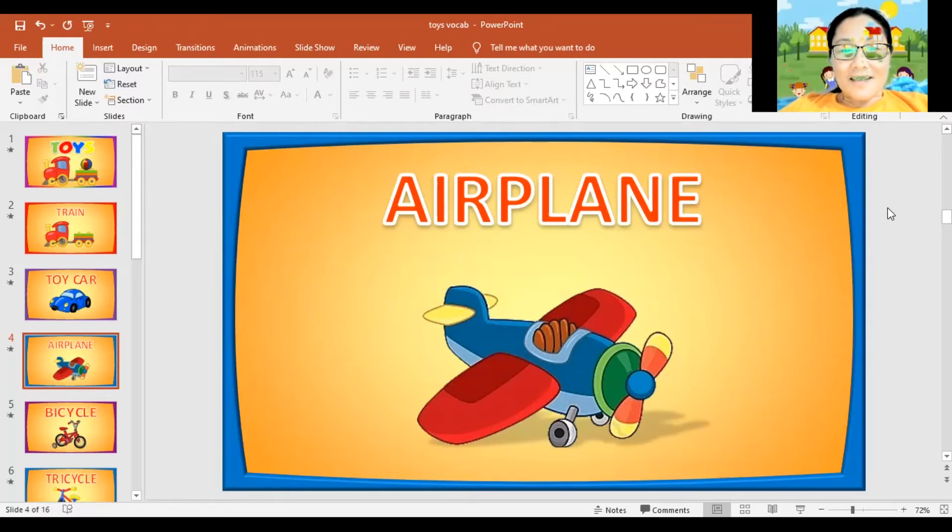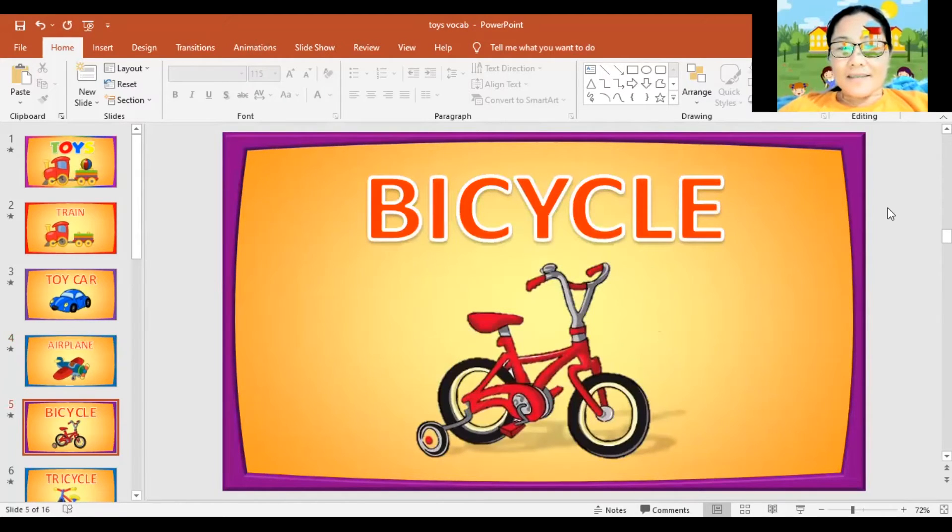Next, bicycle. Again, bicycle. Can you spell the word bicycle? B, I, C, Y, C, L, E. Bicycle. Can you say it again? Bicycle. Very good.